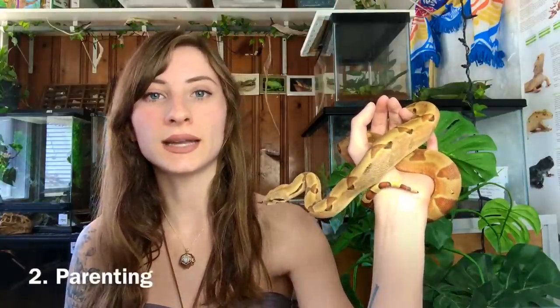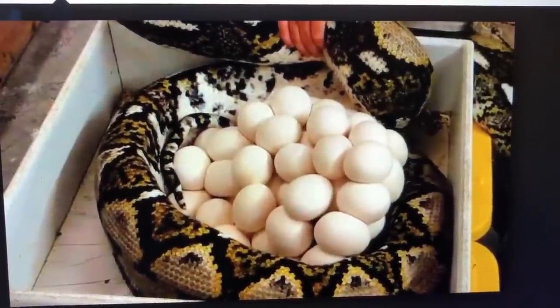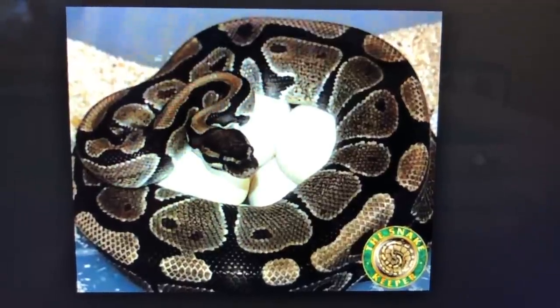Another difference is that there is a little bit of parenting involved. Boas give birth to live young, so the eggs are protected within their own body. Pythons, however, lay eggs that are more vulnerable, so pythons are known to actually parent a bit — they protect their eggs and try to keep them warm. This is extremely interesting because reptiles are not known to produce their own body heat.